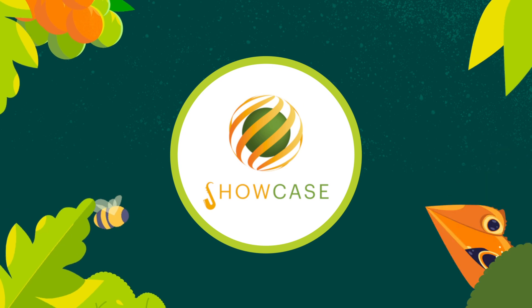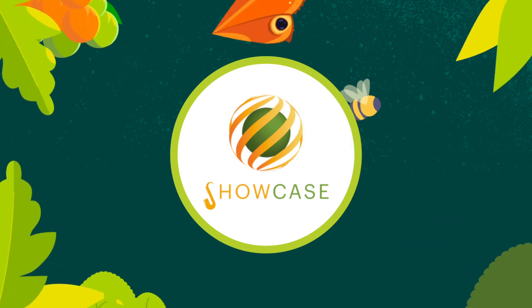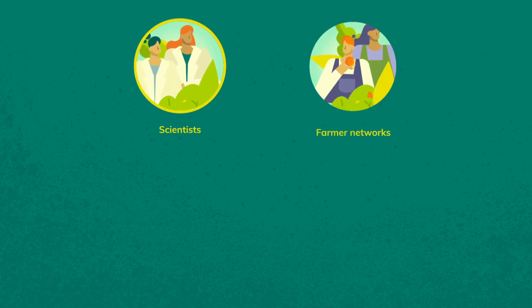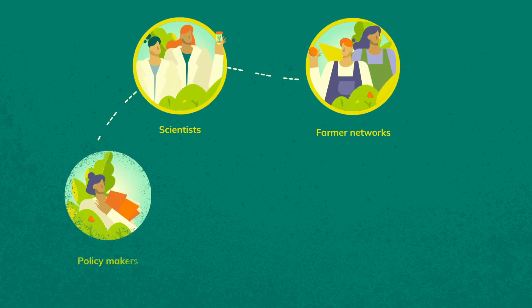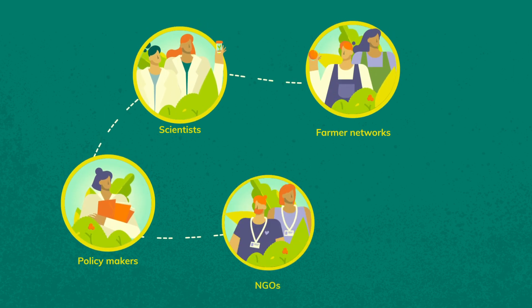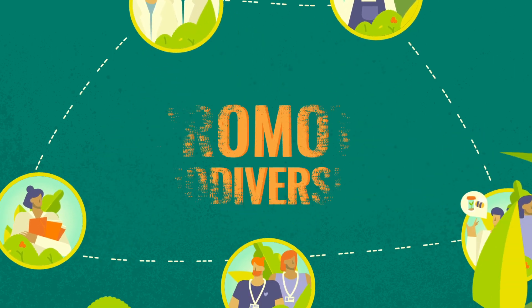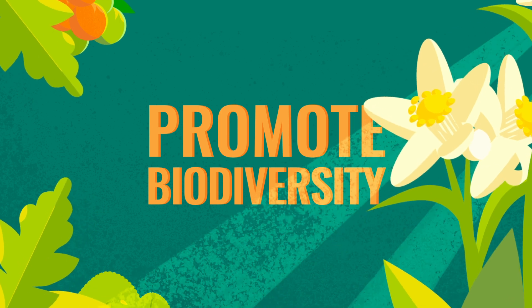That's why Showcase was born. Showcase is a European project that brings together scientists, farmer networks and other key actors, including policy makers, NGOs and science communication specialists, to transfer research results to promote biodiversity in farmlands.